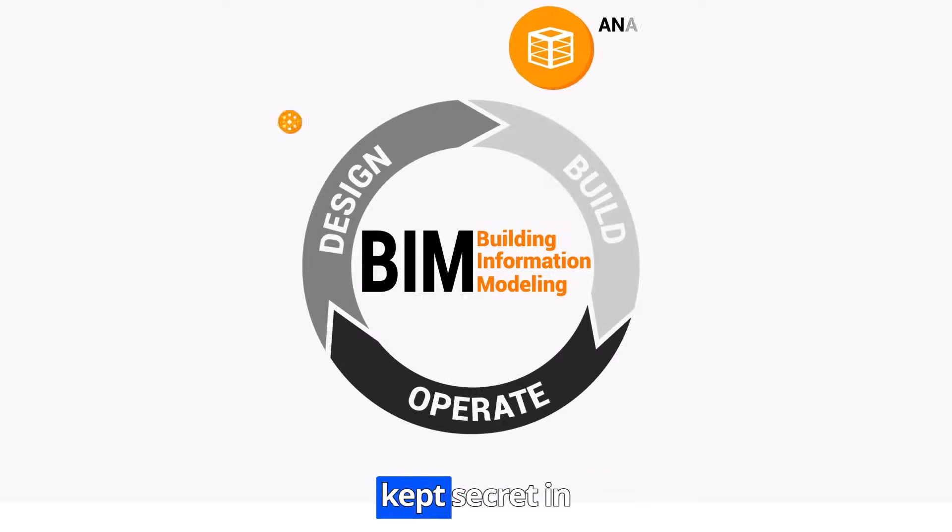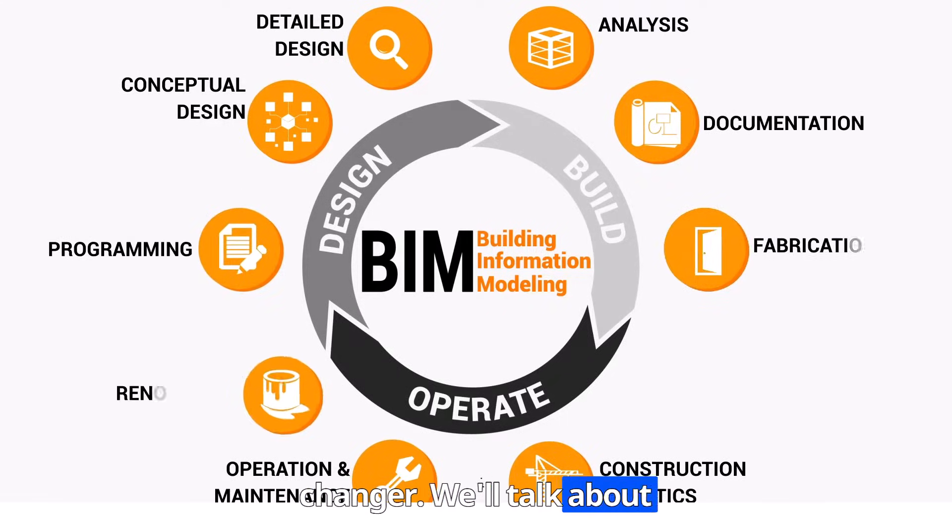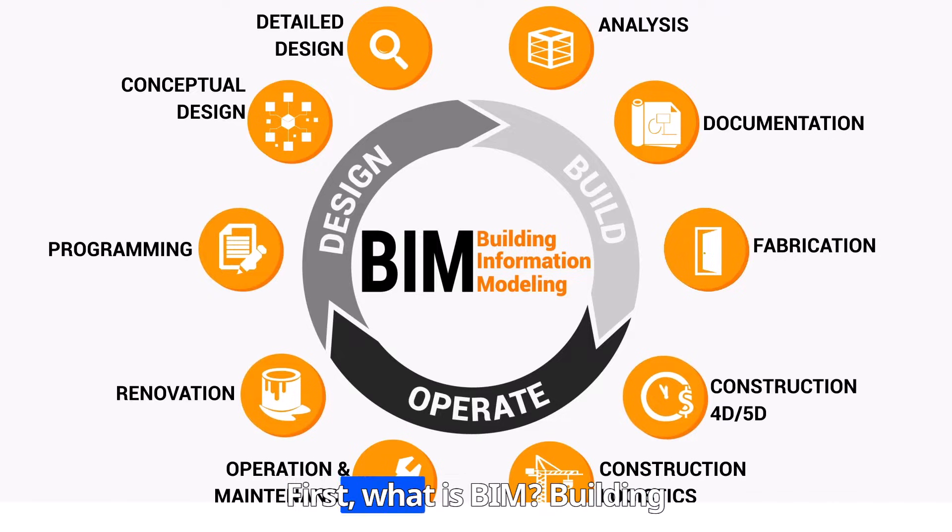Building Information Modeling — BIM — the best kept secret in construction. It's not just software, it's a game changer. We will talk about the software later on. First, what is BIM?